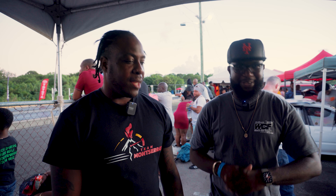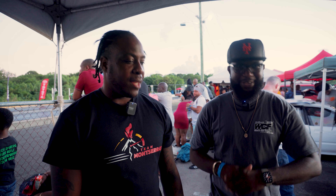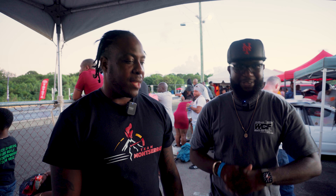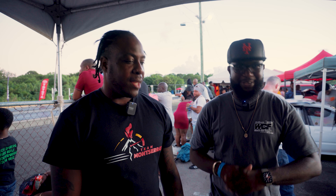We're here with Roland from Montserrat, the owner of this lovely DC5. He has a K20 in it and it looks like it's turbocharged. What class are you running in today? Ten-second class.